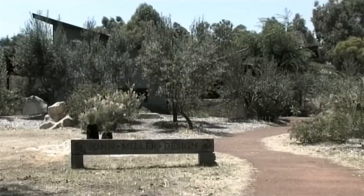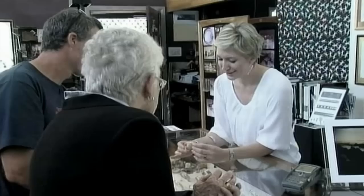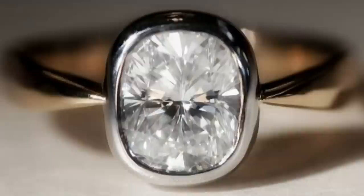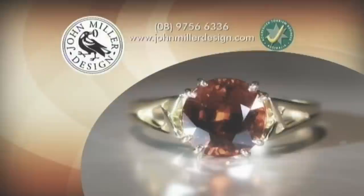The studio is located at 51 Maranup Drive, Yelling Up, and opening hours are from 10am to 5pm seven days a week. Those who can't make it to the Yelling Up store can browse the beautiful online gallery, where you can expect real customer service from friendly, helpful staff. Jewellery can be purchased by visiting John Miller Design online at johnmillerdesign.com or by simply phoning 08 9756 6336.